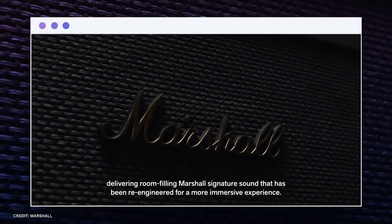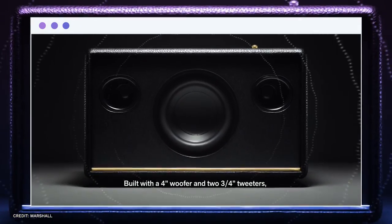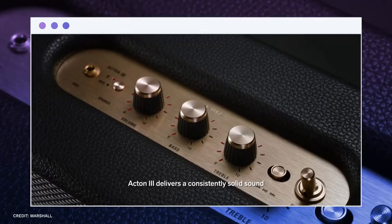Of Marshall's three new speakers, the Action is the least expensive. The Action is made with a sustainable design utilizing materials that are vegan and are comprised of 70% recycled plastic, similar to the Stanmore and Woburn.